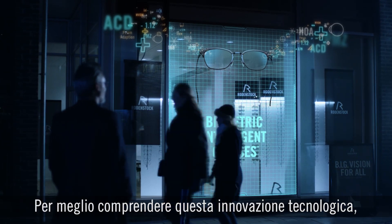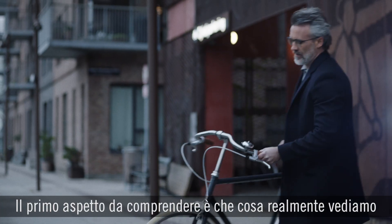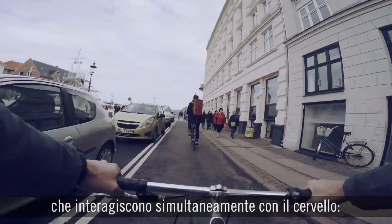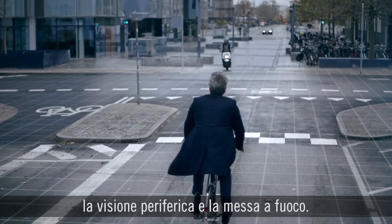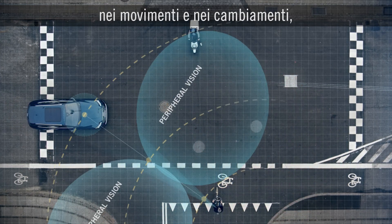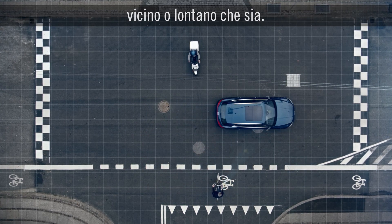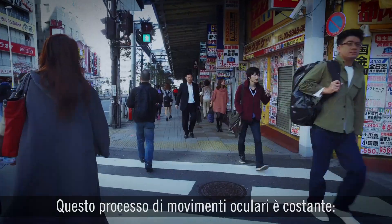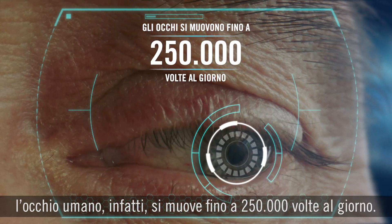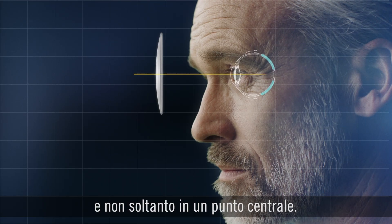To understand this technological breakthrough, we have to look at the dynamic demands of the vision system. The first thing to recognize is that we actually see with our brain. Our vision consists of two subsystems that simultaneously work together with the brain: peripheral vision and focus vision. We use our peripheral vision to orient for movement and changes, while focus vision moves to whatever point of interest the brain picks up, no matter if it's near or far away. This eye movement process is constant — in fact, the human eye moves up to 250,000 times a day. That's why progressive lenses must support vision from every angle, not just one point in the middle.